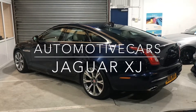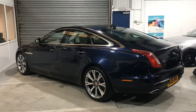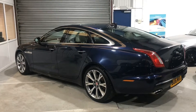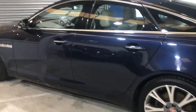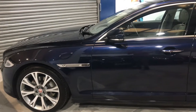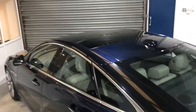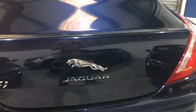Here we have a stunning 2016 16-plated Jaguar XJ Portfolio. This particular car has 55,000 miles on the clock, one owner from new, and a full Jaguar service history. Massive spec list on this car in this gorgeous dark blue colour, with optional 20-inch alloy wheels, sat nav, phone prep, TVs, heated and cooling seats front and rear, massage seats, and a full panoramic glass sunroof with power boot.